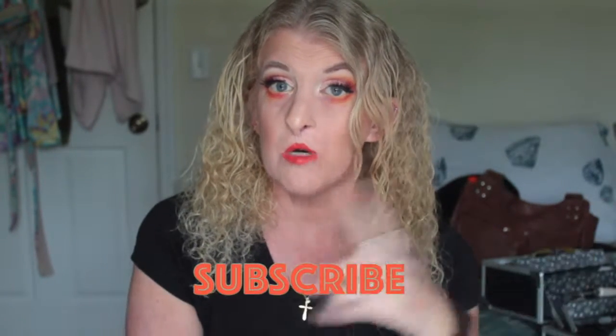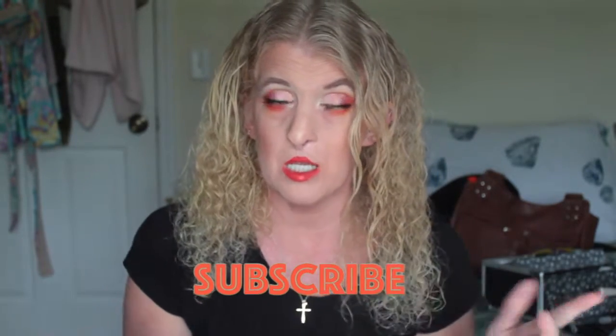Thank y'all so much for watching! Don't forget to subscribe to my channel and click on the notification bell — there's an option for 'all the time' or 'occasional,' so if you want to know exactly when I upload, click 'all' since YouTube has changed it. I hope y'all liked this video and found it helpful and useful. I'll see y'all in my next video — bye!